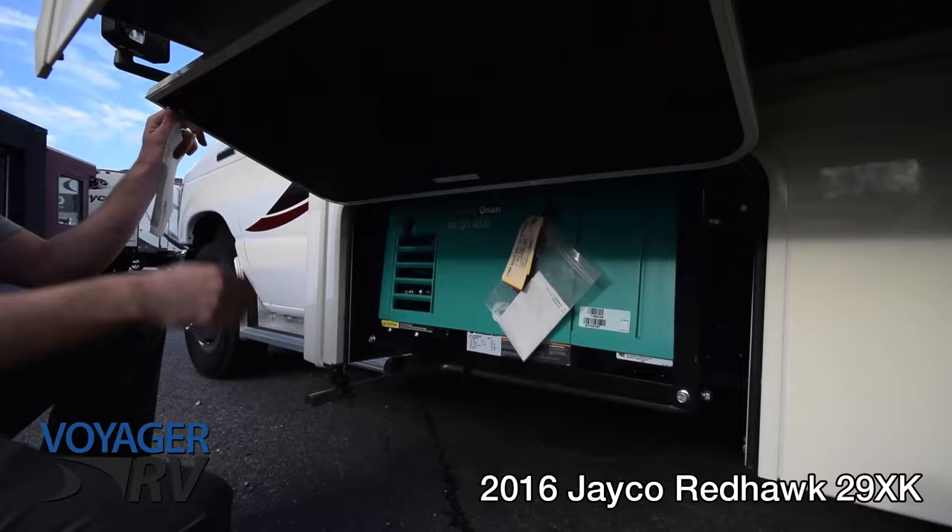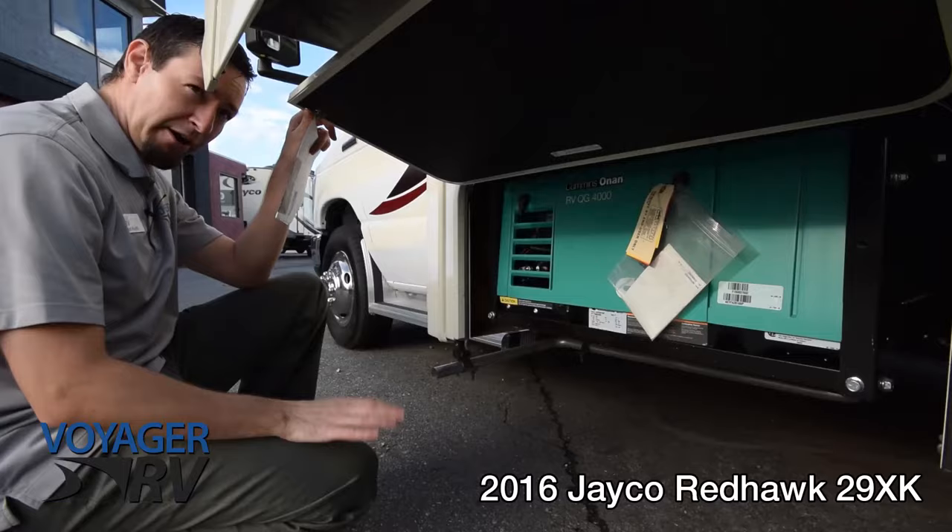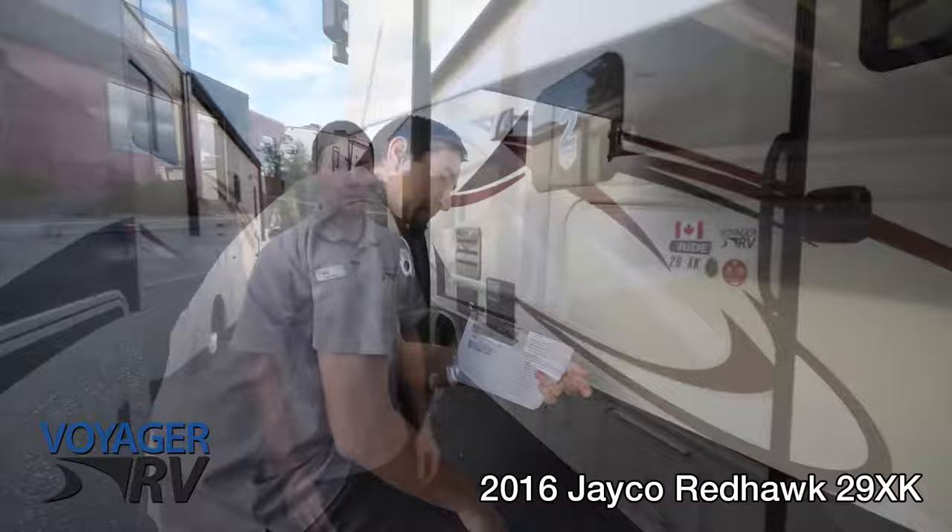Down here you've got the Cummins Onan 4,000-watt generator to power the coach, run everything including the microwave and air conditioner — just to keep you off-grid if you want to do a lot of dry camping.